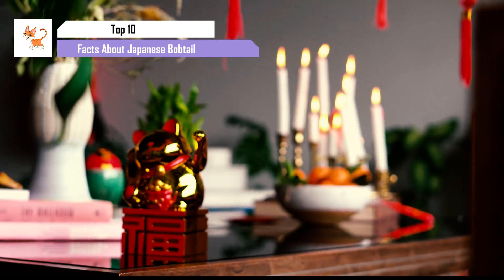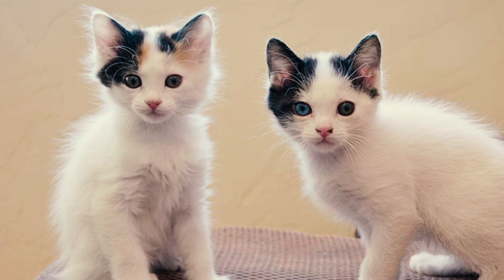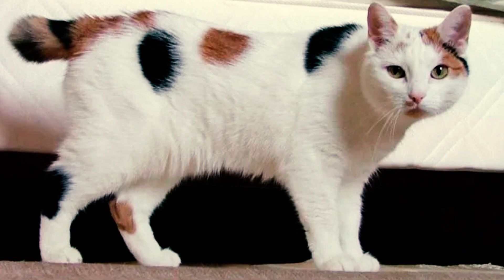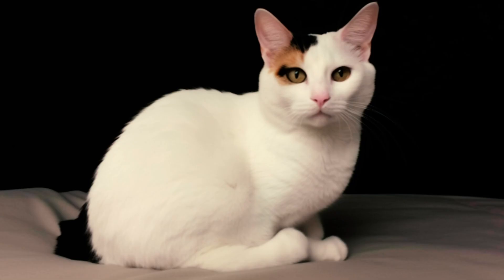Did you know that one of the most famous symbols of good luck in Japan is actually based on a real life cat breed? That's right, the Maneki Neko, also known as the Kum Kum Cat, is inspired by the Japanese Bobtail. But that's not all — there's so much more to these cats than their inspiration for the Maneki Neko. Here are the top 10 interesting facts about the Japanese Bobtail.